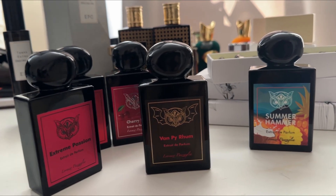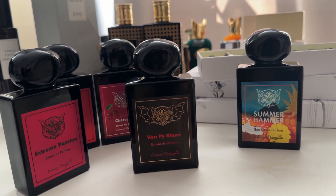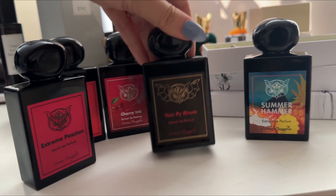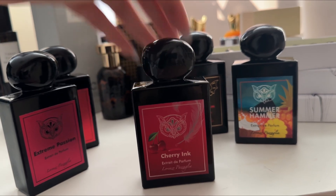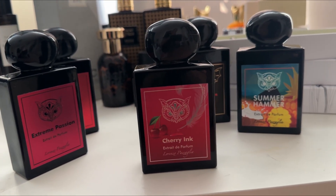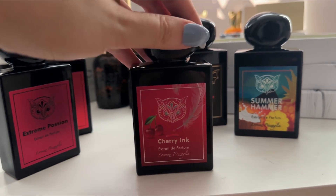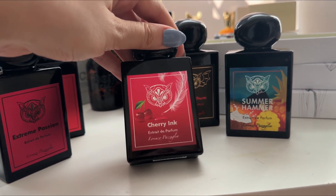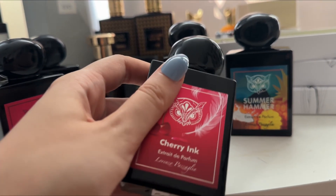Vampy Rum reminds me of Cayali Vanilla Royal Sugar Patchouli but it's ten times better. The patchouli is so well blended and it's so strong — I absolutely love it. The next one, Cherry Ink, got popular at one point. Cherry, like the name suggests, is cherry and ink, but I can definitely smell some tonka bean in the dry down. It gives me the vibe of a cherry coke in the dry down.